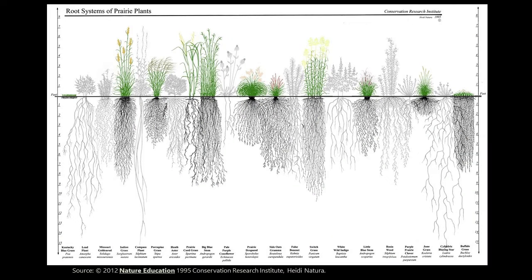This often-used, rarely-referenced graphic from the Conservation Research Institute and Heidi Natura shows the root systems of prairie plants and grasses. On the far left is Kentucky bluegrass with top growth of less than a foot and root depth at less than a foot. On the far right is Bouteloua dactyloides, which has very short top growth but a very extensive fibrous root system that extends down to seven or eight feet. These extensive root systems allow grasses to access nutrients and moisture to employ survival strategies like low water use and drought tolerance.